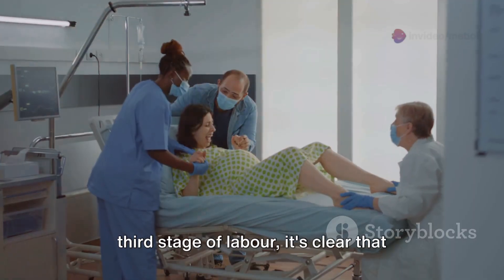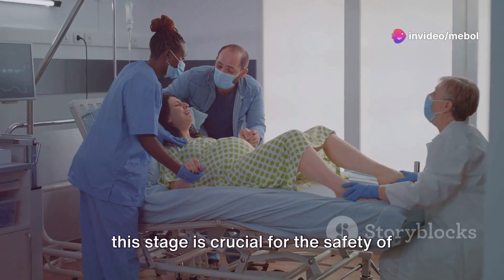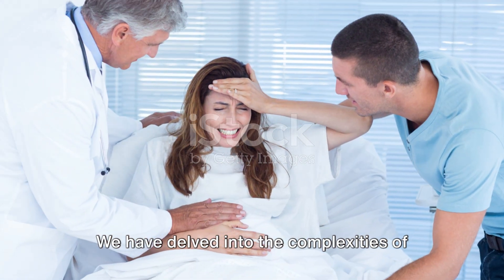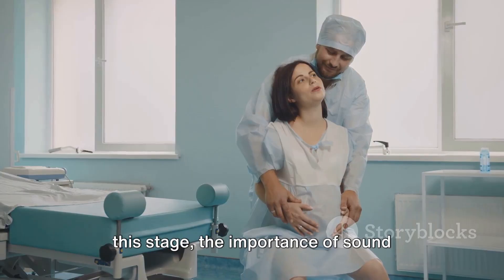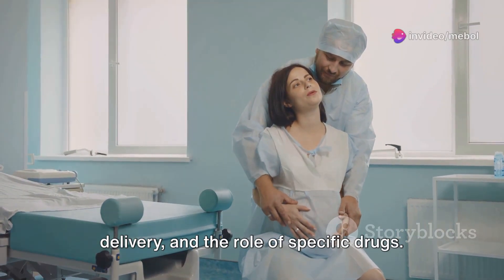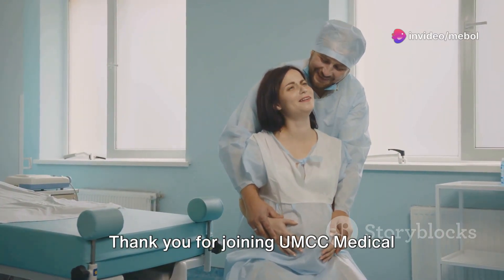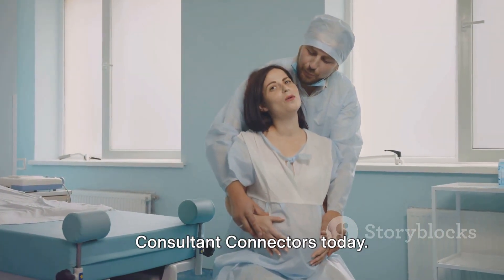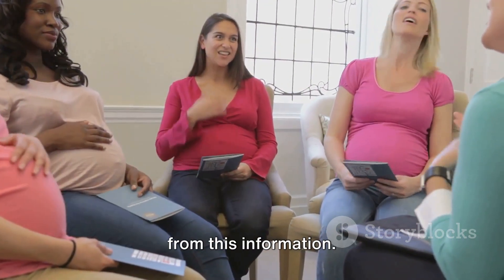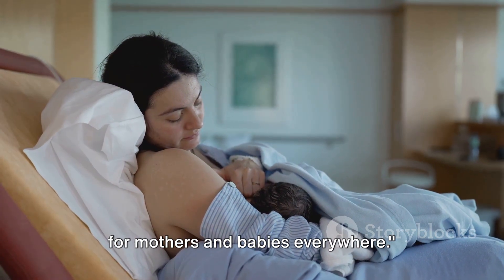As we conclude our exploration of the third stage of labor, it's clear that understanding and effectively managing this stage is crucial for the safety of both mother and child. We have delved into the complexities of this stage, the importance of sound management techniques in pregnancy and delivery, and the role of specific drugs. Knowledge is power, and in this case, it can save lives. Thank you for joining UMCC Medical Consultant Connectors today. If you found this video helpful, please share it with others who might benefit — together, we can improve health outcomes for mothers and babies everywhere.